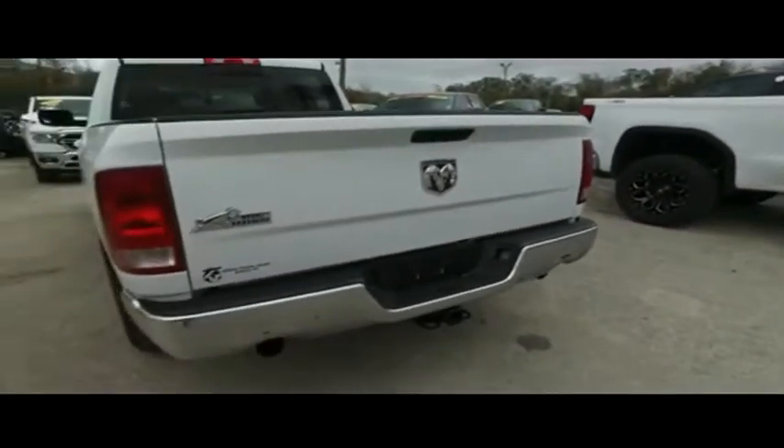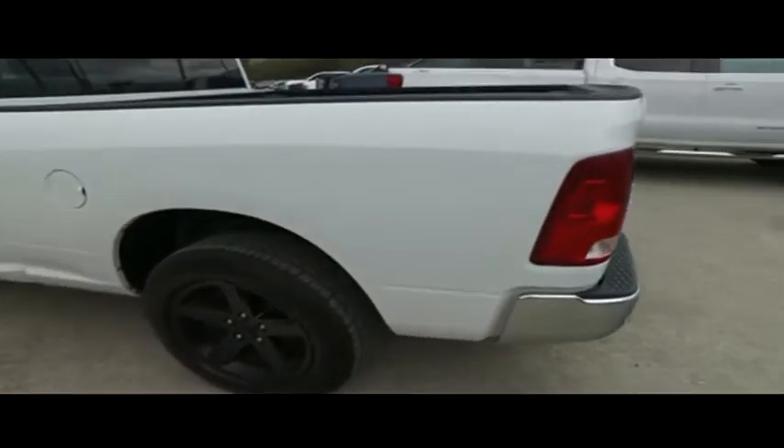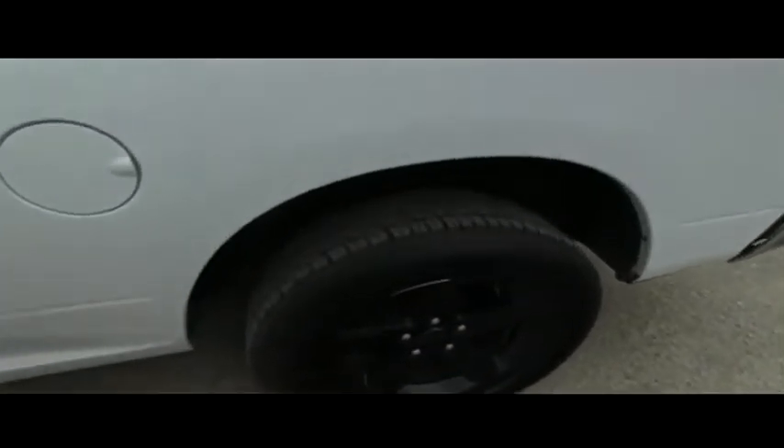Today, Gibson Truck World proudly presents this beautiful 2010 Ram 1500 with that V8 5.7 liter — you're always going to win with that Hemi muscle!